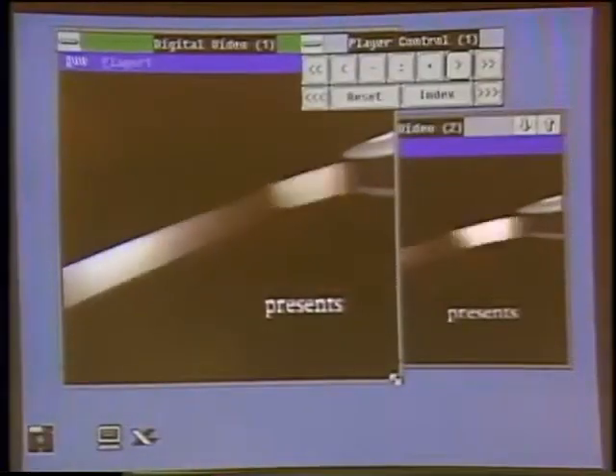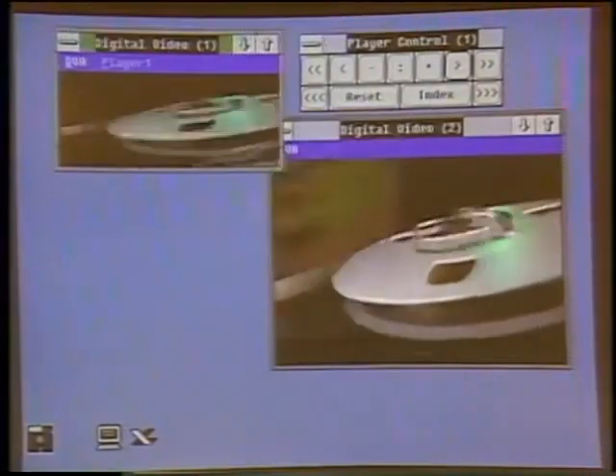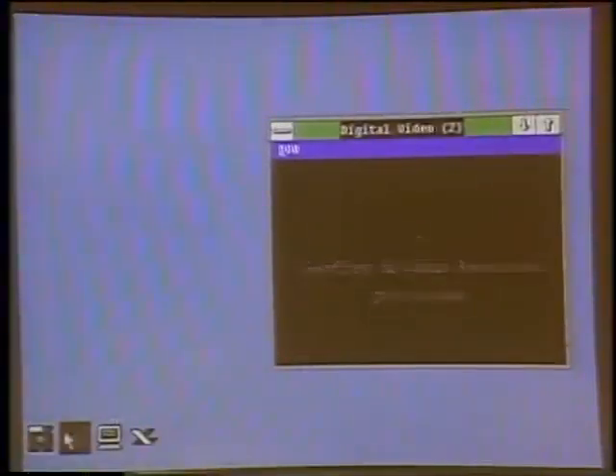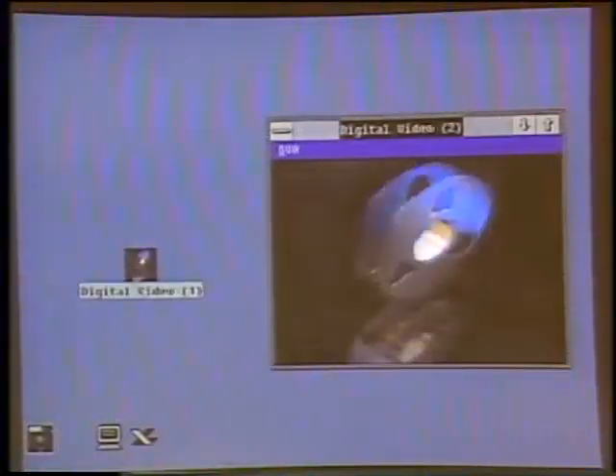What it allows you to do is have full motion video on the screen along with standard VGA graphics. Here I'm in Microsoft Windows — I have two different windows coming up from a video disc player, and as with any other object in a Windows environment I can move these around, I can actually size them larger or smaller, and they're coming up proportional to the size of the window. I can even make one of these go to full screen or drop it down to an icon, so that you have a full motion digital video icon.